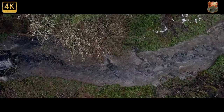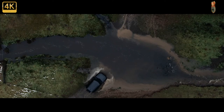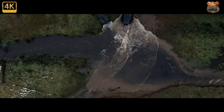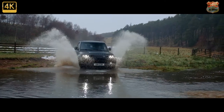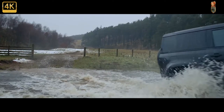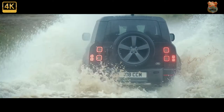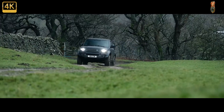The Defender P400E uses the same combination of 2.0-litre four-cylinder petrol engine and electric motor as other plug-in Land Rover models, including the Discovery Sport and Evoque. With a total of 398bhp, it's claimed to be capable of 27 miles on pure electric power alone, including off-roading. Land Rover claims the hybrid Defender will be capable of 85.3 miles per gallon combined, with CO2 emissions of just 74g per kilometre, though you'll have to start every journey fully charged to get anywhere near those figures. Prices for the P400E kick off at around £66,000 in the UK.